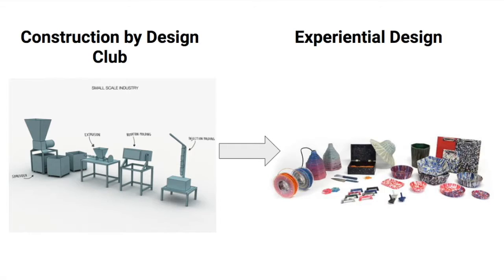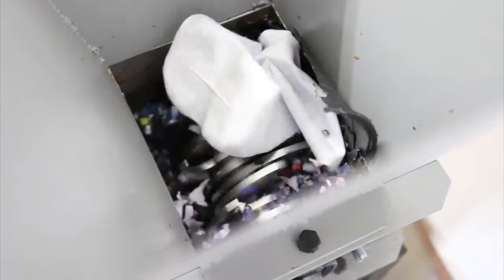That project failed. We decided to stick to recycling. We took a machine previously made by the Construction by Design Club that shredded plastic and turned it into new products.